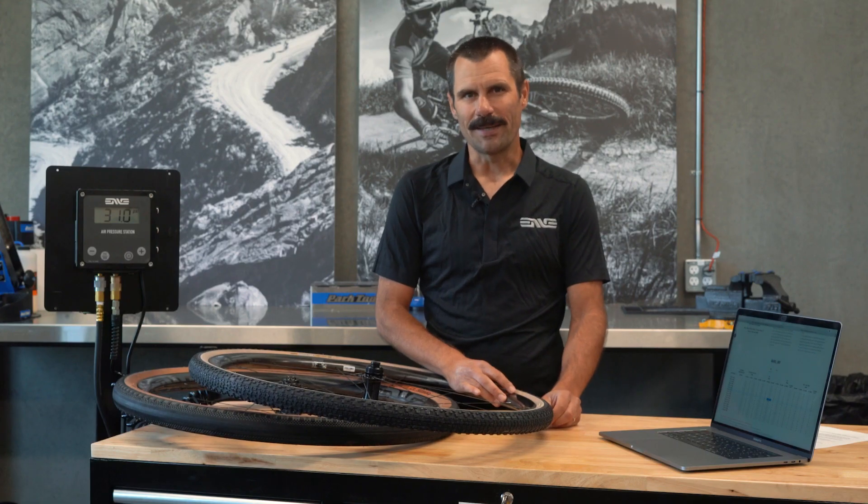Thanks for watching and hopefully I'll see you at Rebecca's Private Idaho in 2021.